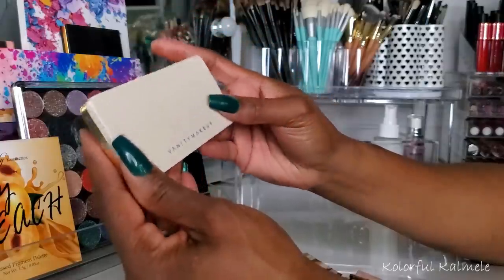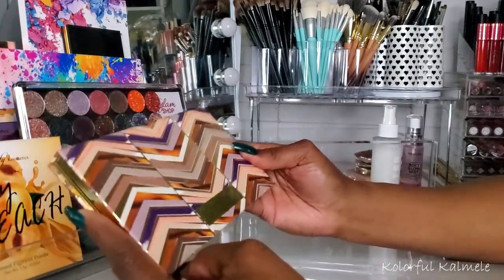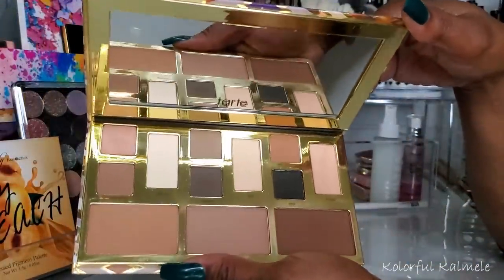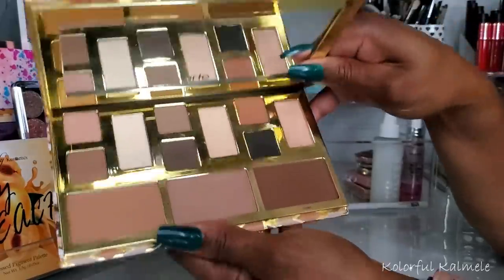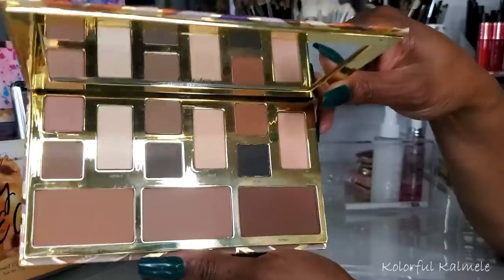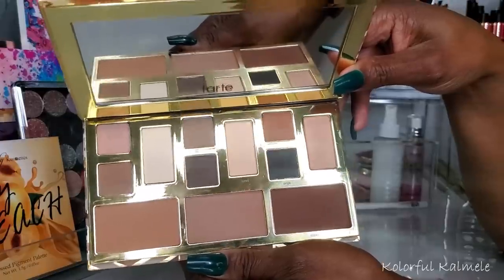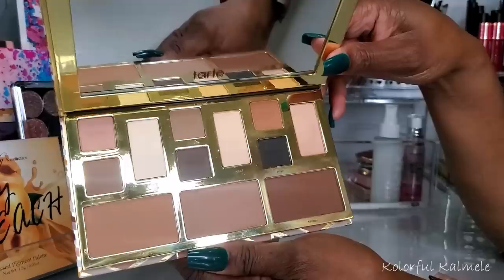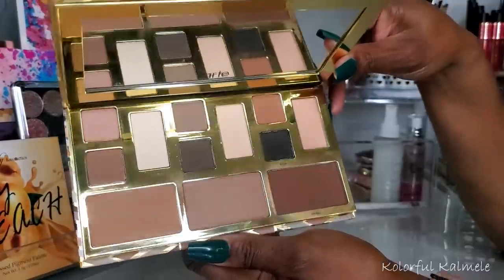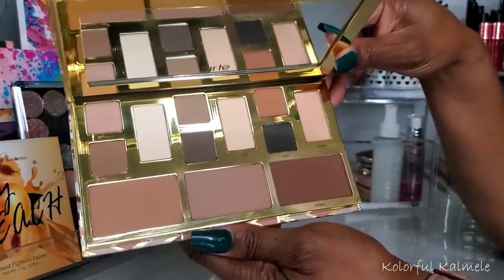I also pulled the Tarte Clay Play palette — basically a face palette but you can also use it for the eyes. I only used one shade — the one down here — to bronze with, and I was pleasantly surprised. You know with Tarte and women of color you can't always get away with using their stuff, but that shade worked out very nicely for me. So happy about that. You could also use this for your eyes and stuff, but yeah that bronzer shade is beautiful.